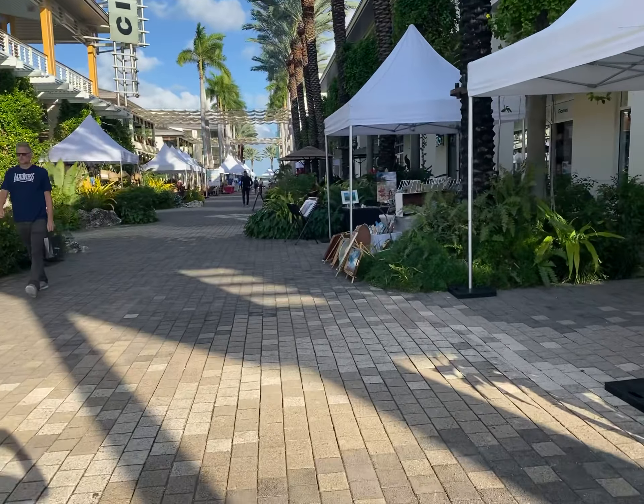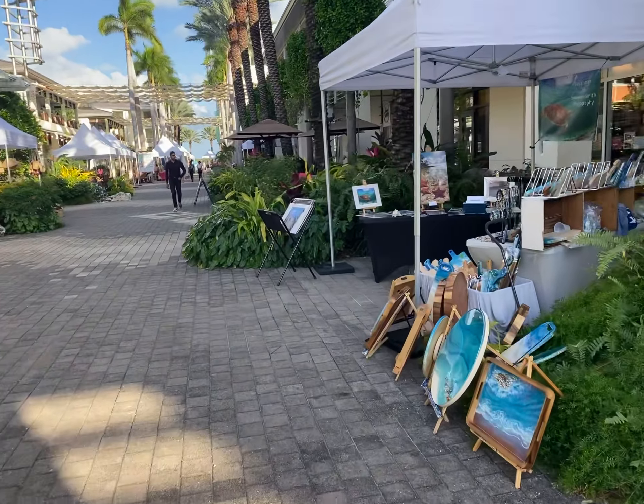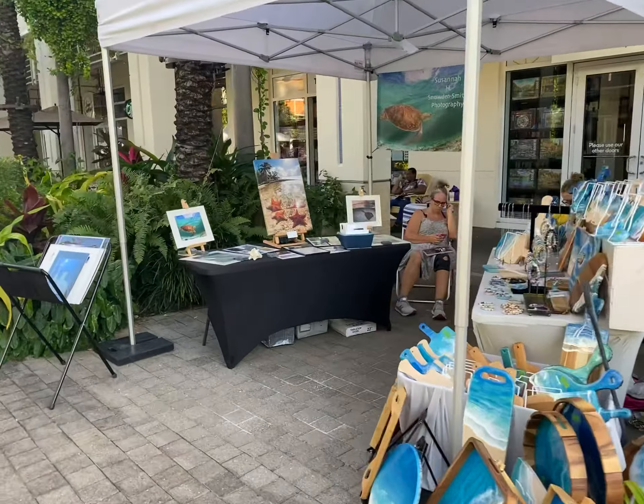This is Camana Bay in the Cayman Islands. I just wanted to give you a little tour of what it looks like. Every Wednesday they have a market where people sell goods, and there are a lot of restaurants and shops in this area.